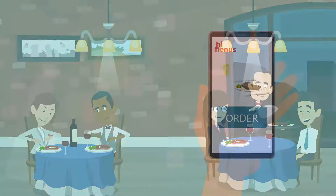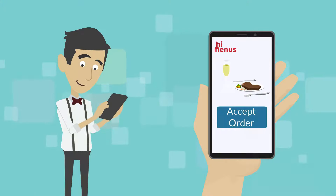Waiters can attend tables faster. They can place orders for customers from the app and accept orders.